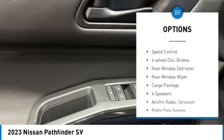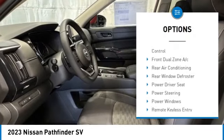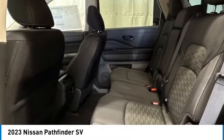alloy wheels, rear spoiler, brake assist, traction control, remote keyless entry, speed control, four-wheel disc brakes, rear window defroster, rear window wiper.